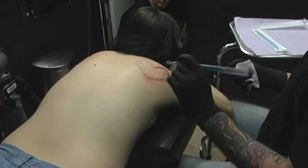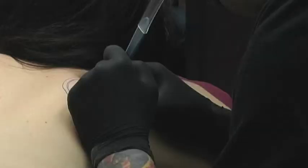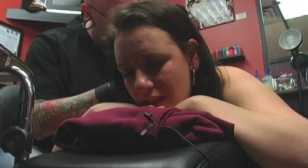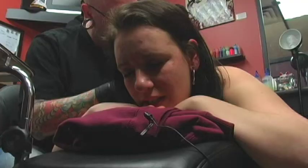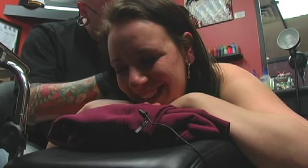Now we're going to do the cuttings. This is a number 10 scalpel. Don't try this at home. There are so many different sensations and pain is just another sensation — it's all about how you interpret it. It can be completely different for one person than another. This one isn't as sharp and in your face. It still hurts. It's a totally different sensation.